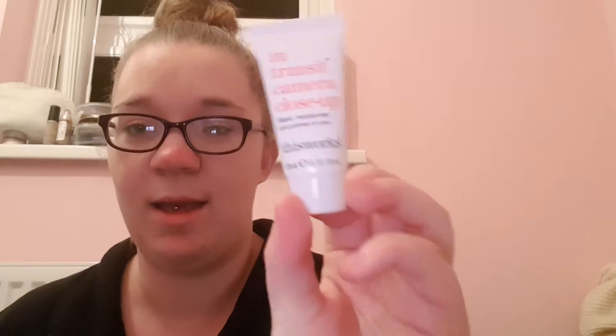The next product is from This Works and it's an In Transit Camera Close-Up Mask, Moisturiser and Primer in one. Apply to clean skin and massage until absorbed — so I'm guessing it's just a primer, like a camera-ready type of thing. The RRP is £32 when it's full size, so that's brilliant. And it has a 4-plus star review on Birchbox, which is also nice to know.